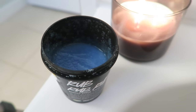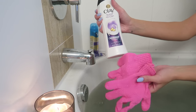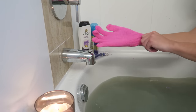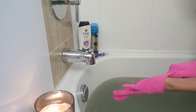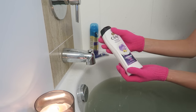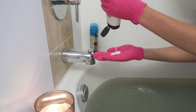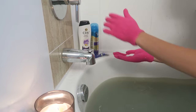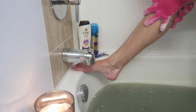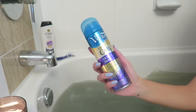Moving on to exfoliating — I either use the Rub Rub Rub shower scrub from Lush, which is a salt-based scrub, or if you want to use a body wash as an exfoliant, these gloves are super great. I got them from Shoppers but you can get them from most drugstores and they're super cheap. You just put them on and use your body wash as normal. I'm using the Olay Age-Defying body wash — I love using it with the exfoliating gloves because it's super moisturizing, has vitamin E in it, and the lather is very creamy. It kind of combats the drying effect of exfoliating and leaves your skin super smooth and moisturized.